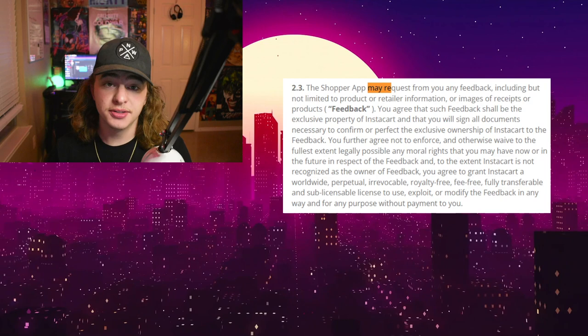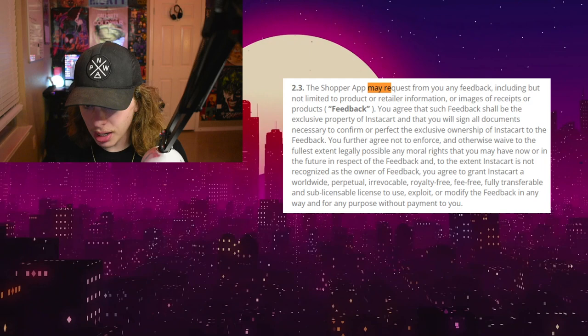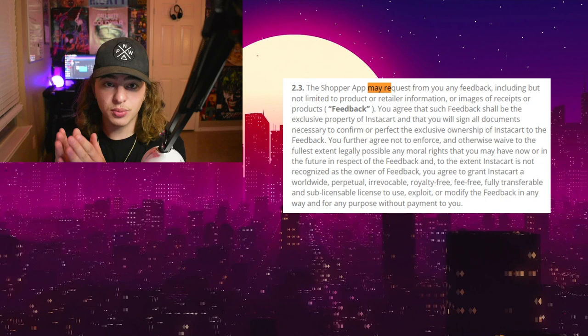So let's briefly take a look at this. The shopper app may request from you any feedback — including but not limited to product or retailer information or images of receipts or products. That is what feedback is. Images of receipts is feedback. It says it right there.